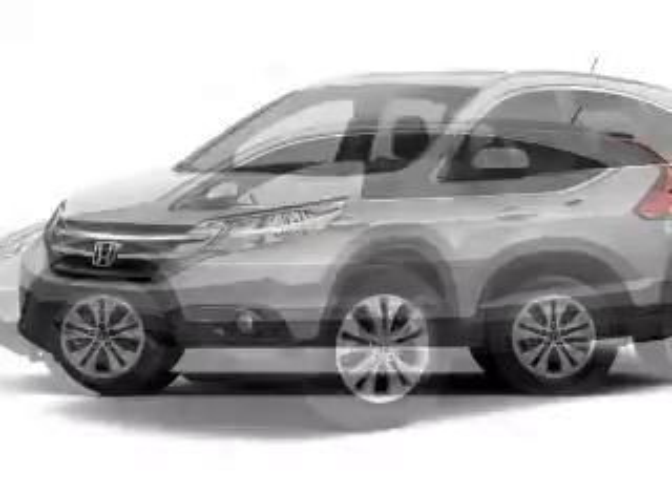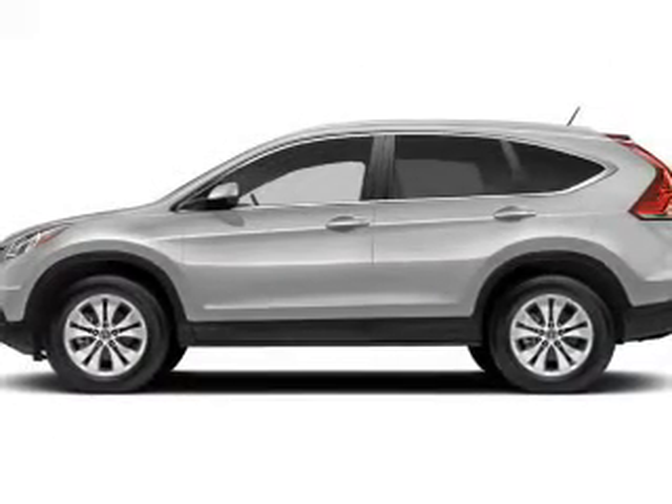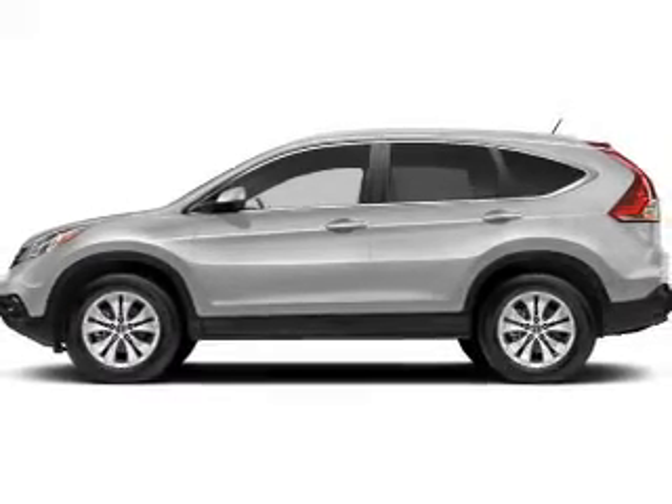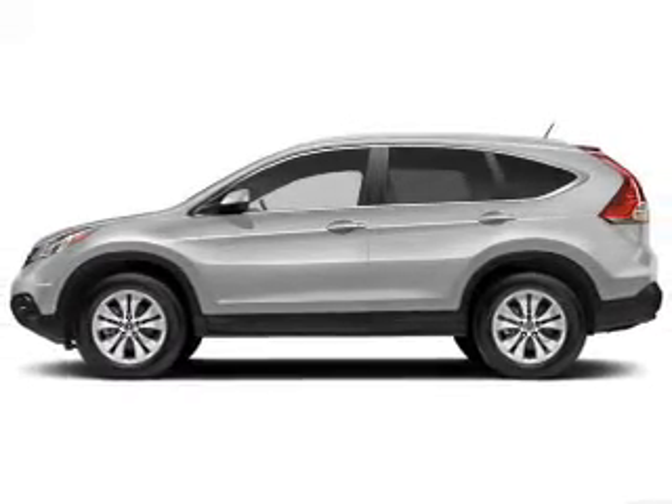Premium wheels give a more luxurious look. A premium sound system is just one of the benefits of owning this vehicle. The anti-lock braking system will help deliver you safely to your destination.